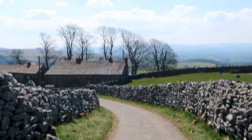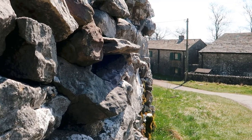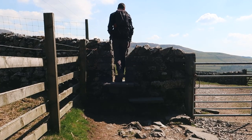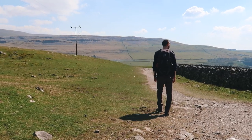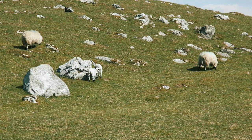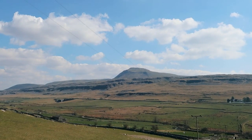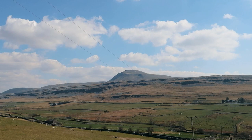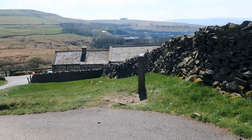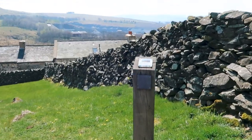Imagine living here and just having the waterfalls basically right in your back garden! We spotted some lambs, and we think that might be Ingleborough off in the distance, which is one of the Three Peaks — we're planning to walk one of those soon. There was also another information sign, this one about the quarry.